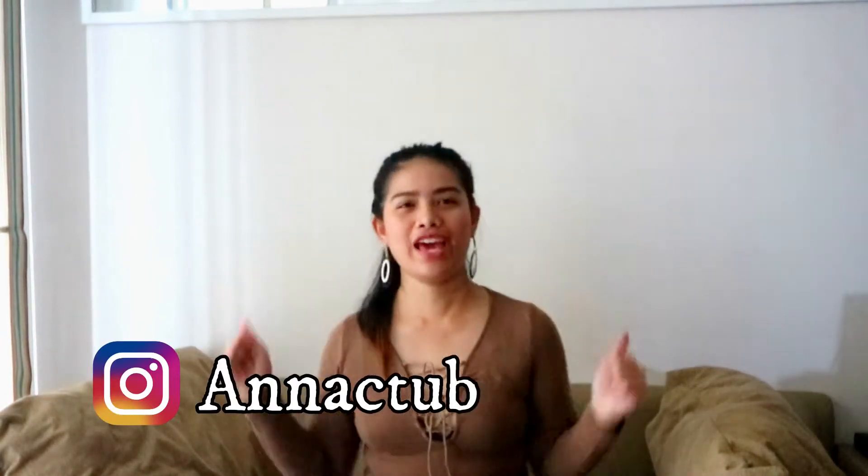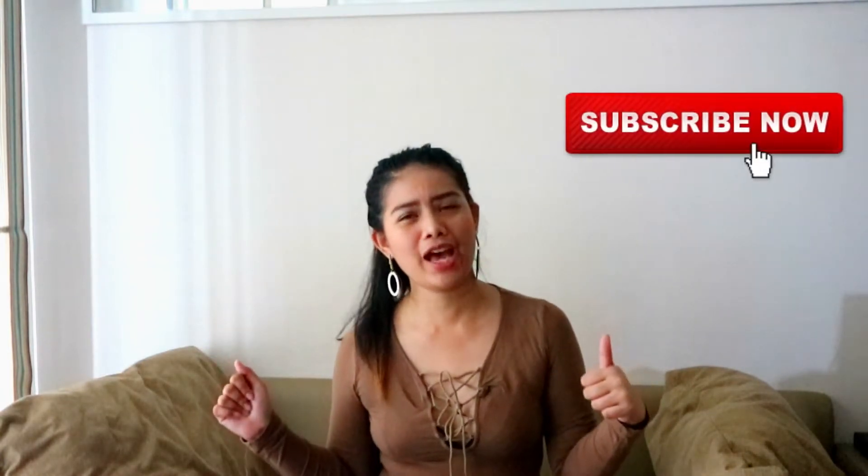Hello guys, it's me, I'm Catherine, your girl, and welcome back to my YouTube channel. If you haven't subscribed yet to my YouTube channel, please do subscribe now. And if you haven't watched my previous videos, please go, after this, go to my other videos and watch it.